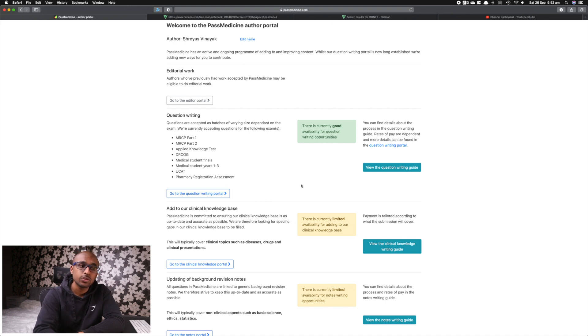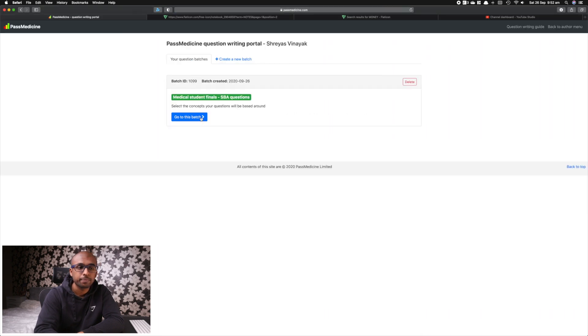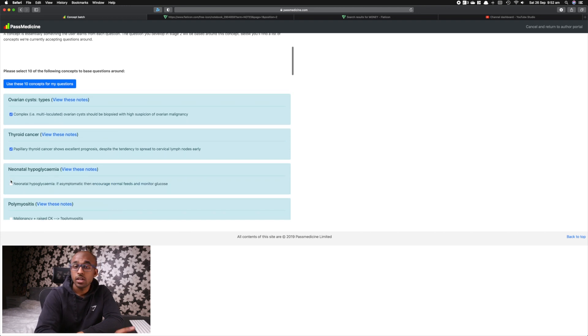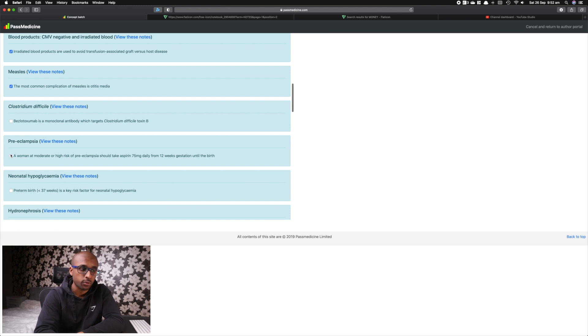Past Medicine also notifies you of the availability of each type of question. For instance, if there is a high demand for questions, you select question writing and choose what exam your questions will be suitable for. Next, you must select the concept your questions will focus on and highlight. Once you select 10 questions, you can start formulating your questions around that particular concept. When selecting topics, I commonly select 5 topics that I am quite strong in and the remaining 5 which I am quite weak on.